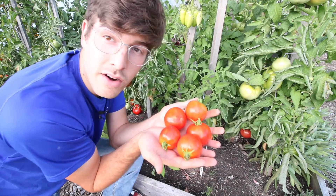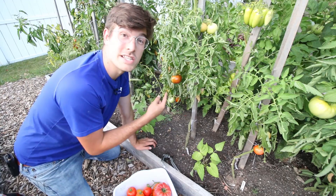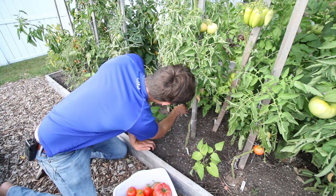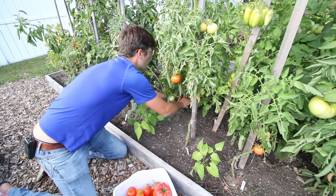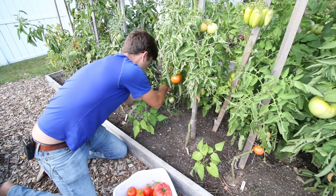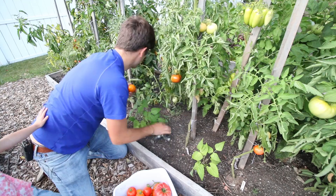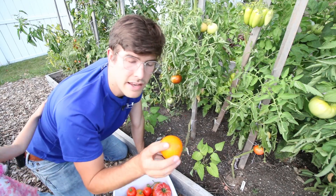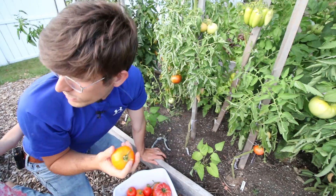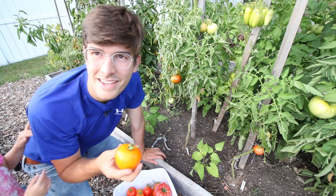Just adjacent to the Crimson Sprinter is a Jubilee — this is one of the first Jubilees to ripen up. It definitely likes warmer weather; one tomato that really needs warm weather to ripen up is the Jubilee. A little small on the size but absolutely beautiful — just the most incredible orange color.